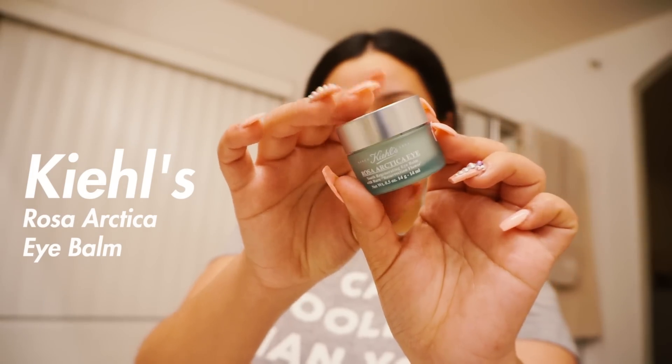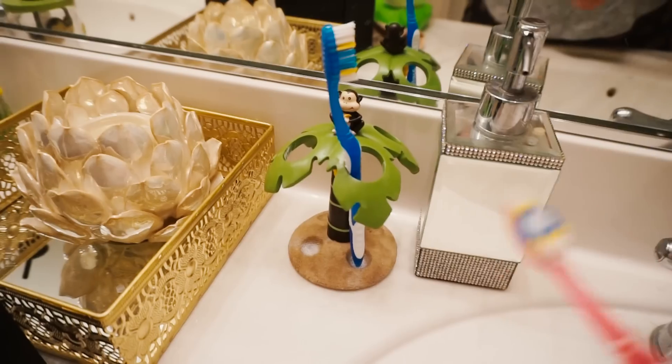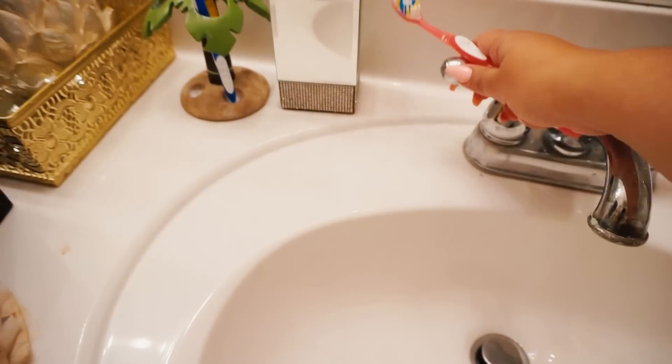For my eye cream, I'm going to be using Kiehl's again — this is their Arctic Eye cream — and I'm applying that right below my eyes and massaging it in.